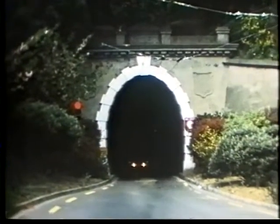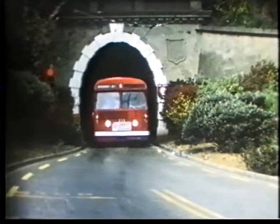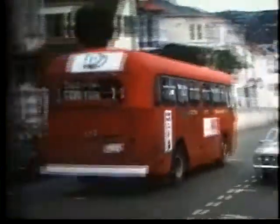Leaving the bus tunnel, AEC Reliance number 313 with MCCW bodywork, seating 40. This vehicle was new in 1957.